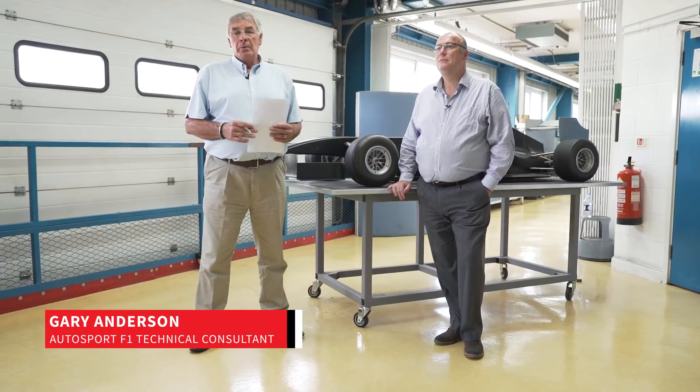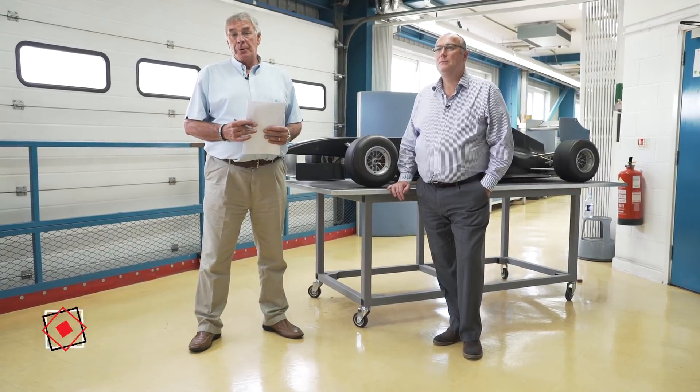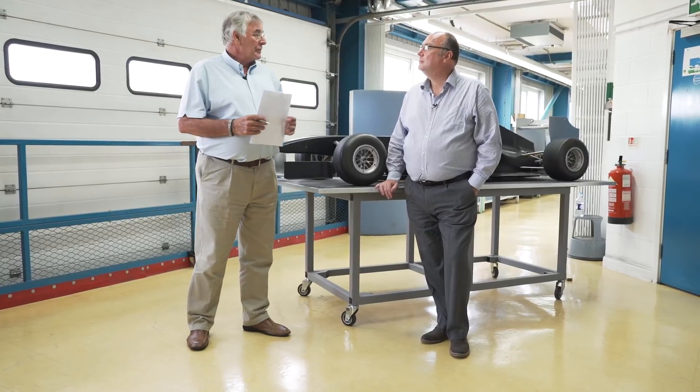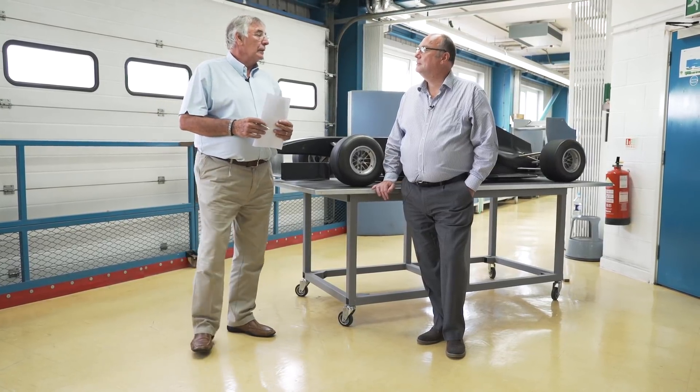Hi, I'm Gary Anderson, ex-Formula 1 Technical Director for Jordan Grand Prix and Stewart Grand Prix, now Formula 1 Technical Consultant for Autosport. I'm here at the Lola Wind Tunnel Facility in Huntingdon with Chris Saunders, who's Lola's Aerodynamic Consultant.